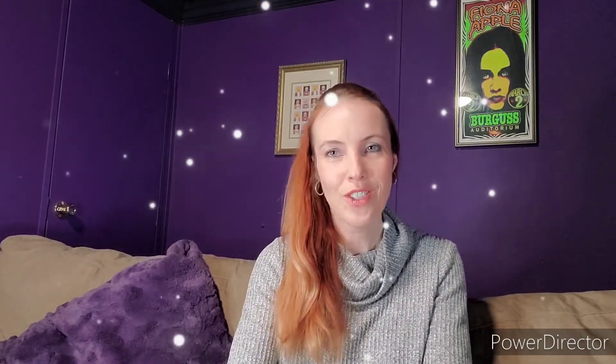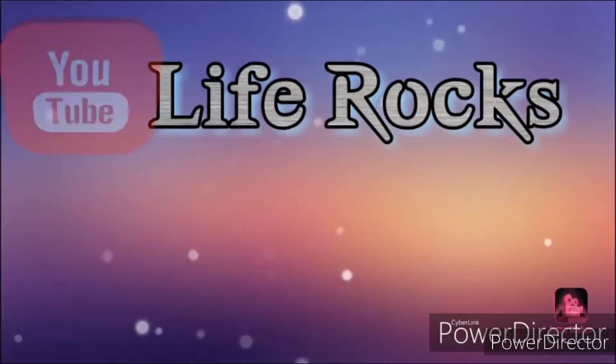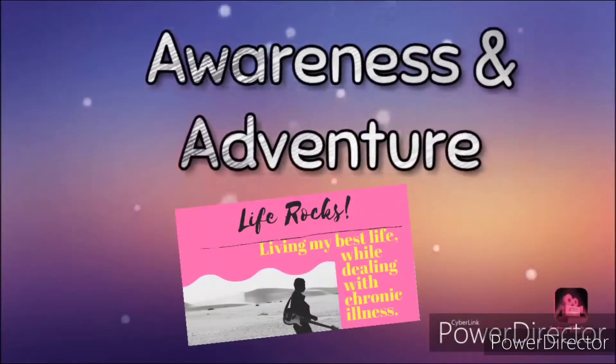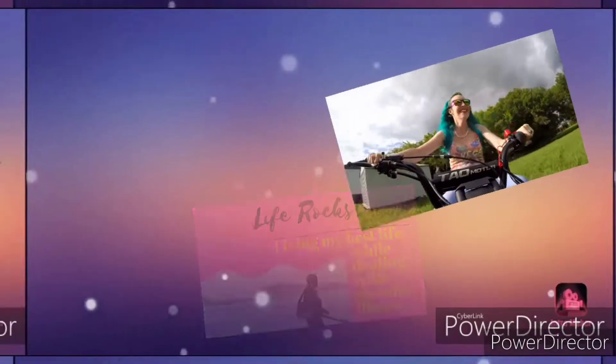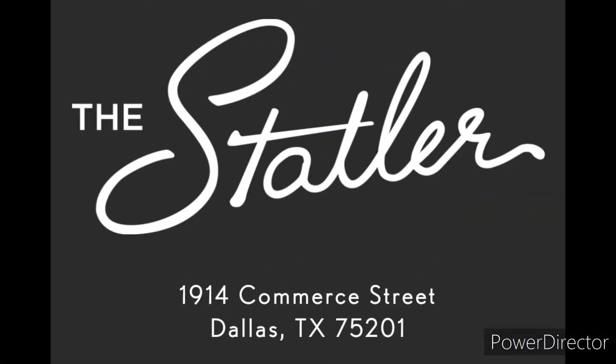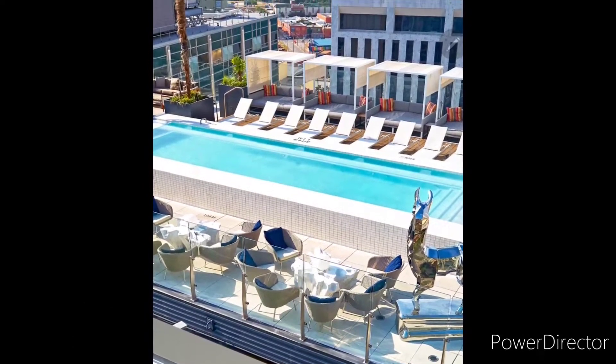Winterproof is what the Waterproof Lounge at the Statler Hotel transforms into during the winter months. If you've ever been to the Statler or to the Waterproof Lounge during the summer and spring months, leave me a comment down below and tell me about your experience.